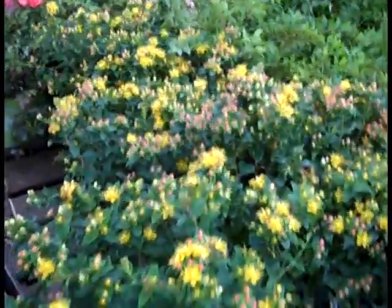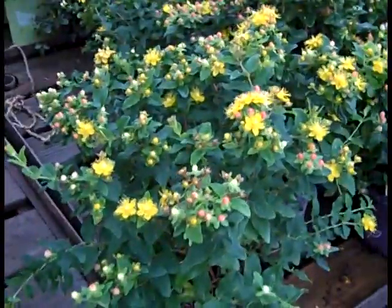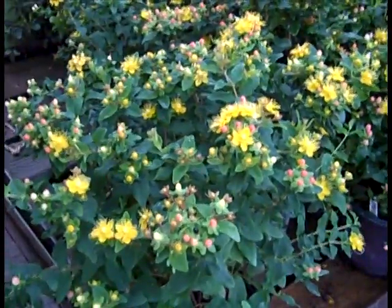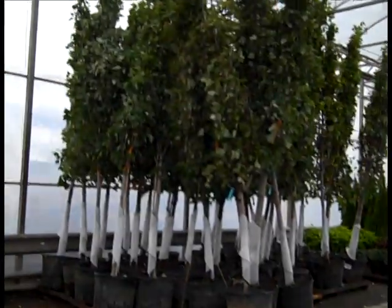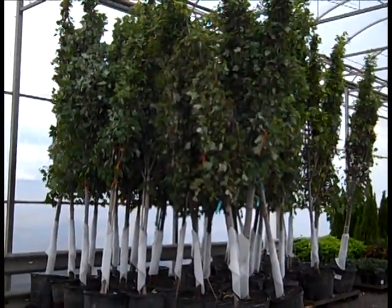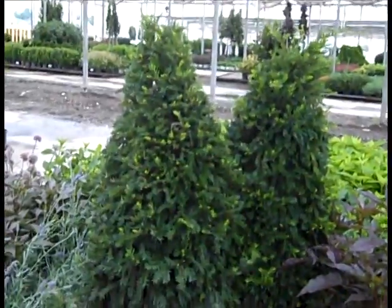Here we're looking at Hypericum. We have several Hypericum in a series, but this is Red Star. You see the flowers — they're setting fruit. You'll see a really beautiful fall display. Here again we're looking at our 25-gallon red maples. These are red sunsets, 1¾ to 2 inch. They're just gorgeous trees — exceptional value.